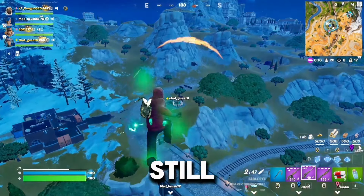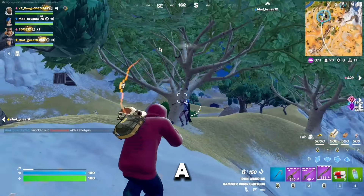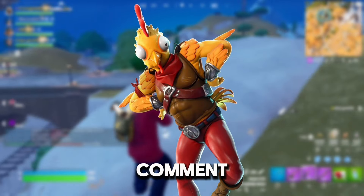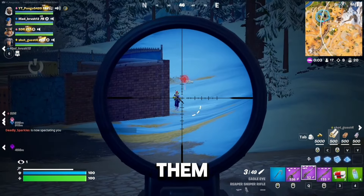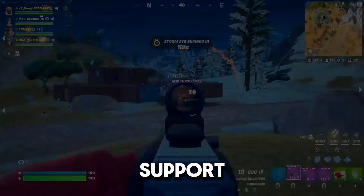You guys are still here? Well, considering we've just hit 500 subscribers, I want to do a giveaway. Please leave a comment telling me what skin this is, and in a few days or so I'll use a comment picker to draw one comment at random, and I will be adding them and gifting them a cosmetic up to 1,200 V-Bucks. Good luck to everyone, and thank you again for the support.